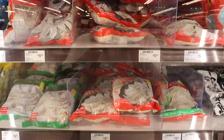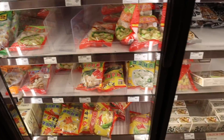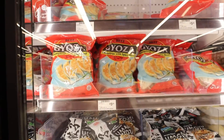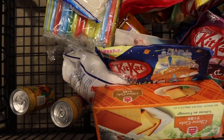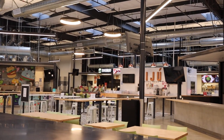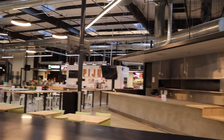All of the gyoza — so many different kinds. This is the brand that I usually get; it's just that they don't have any chicken ones at the moment. So that's the food court. We didn't go in there today because we ate elsewhere, but we will go again in the future.